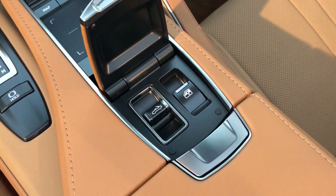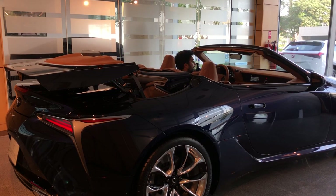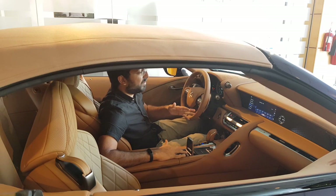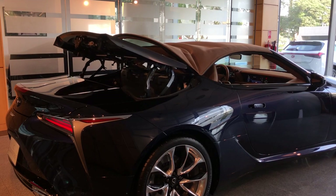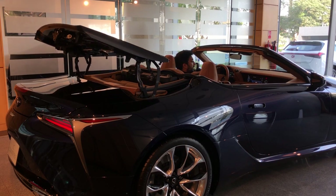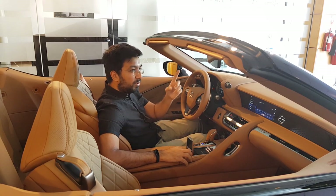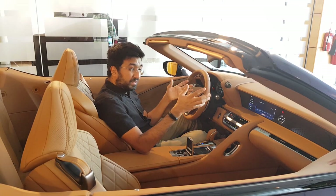To put the roof up or down, the button is located in the centre console rather than overhead. When you press it you can watch the roof in action — there's so much clever mechanism involved. The roof takes 15 seconds to fold up and 17 seconds to fold down. You can also fold all the windows down, though that does increase wind noise, so for open-air driving it's best to keep the windows up to reduce buffeting.